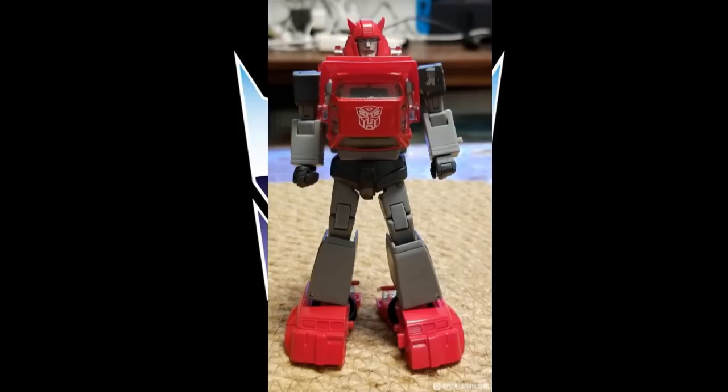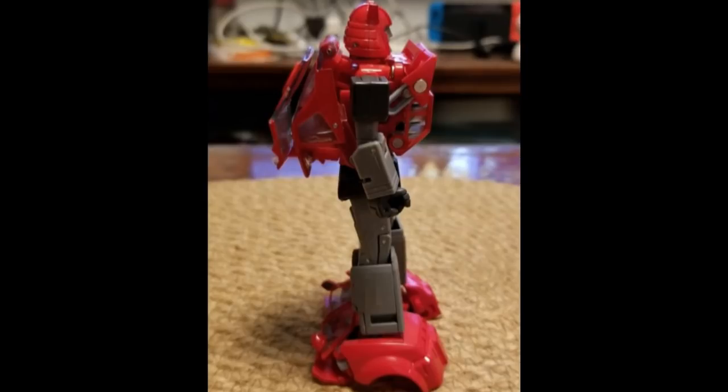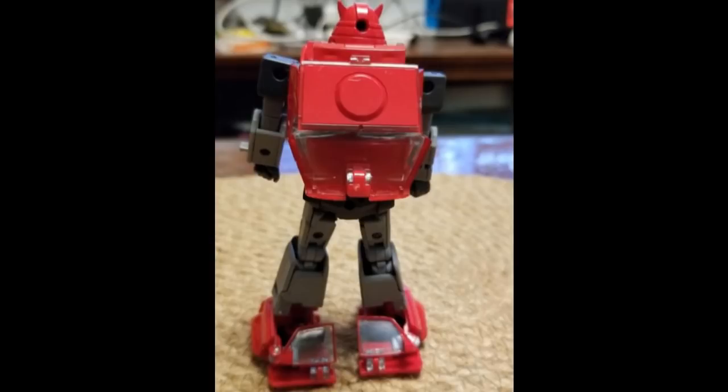Starting off with the Masterpiece Cliffjumper — I've got mixed results. I really enjoy their Bumblebee on my shelf and I think I'll enjoy this Cliffjumper the same way. There are some mistransformations in some pictures, and the figure isn't fully done. But right now it stands as the best. Fans Toys has hinted at making one and I'm sure it'll be better, but for now this might be the best on the market. Little bit of kibble in the back, but more slimline than MMC and X-Transbots versions.